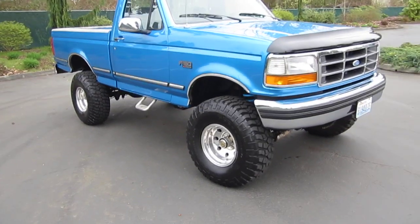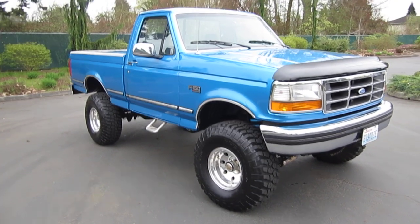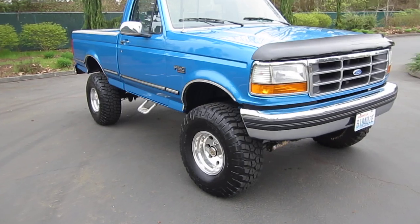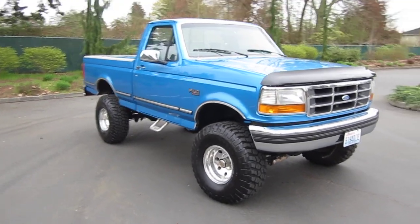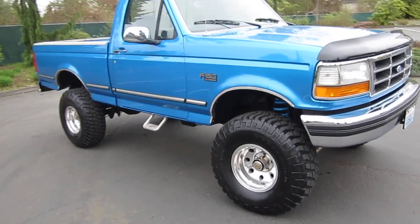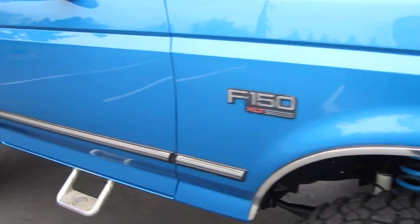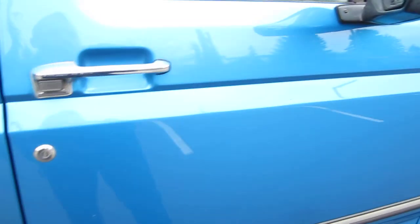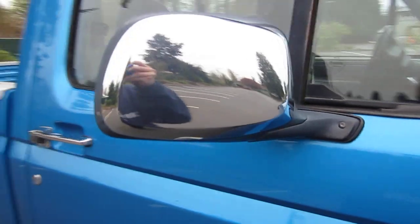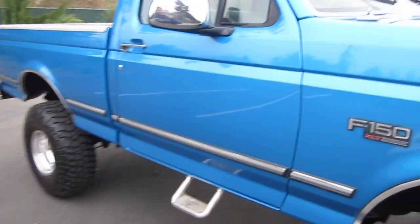It comes with a bunch of rare options. It's the regular cab short bed — the six-and-a-half foot bed — and has the 5.0 liter V8 with a hard-to-find five-speed manual transmission. It also comes with the XLT option package: all power windows, all chrome, the deluxe XLT molding, and the small power mirrors — nice to have instead of those big door mirrors that destroy the door.